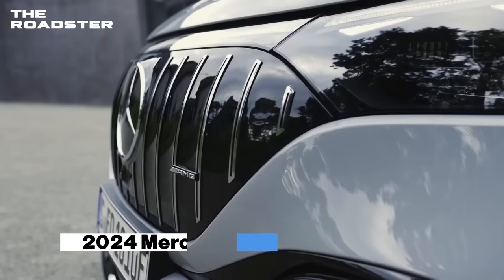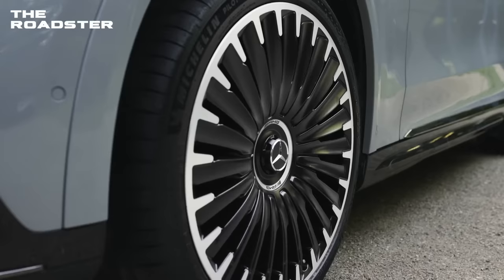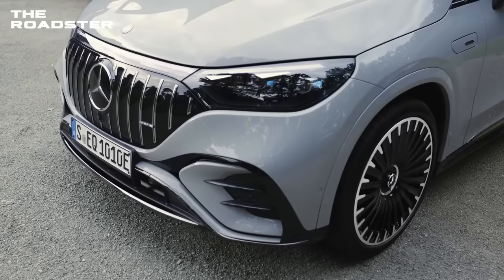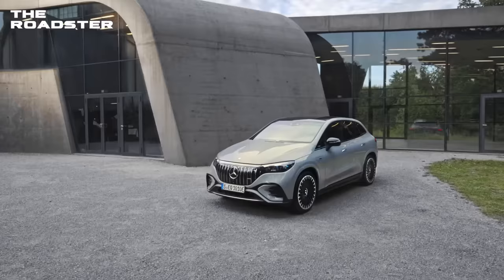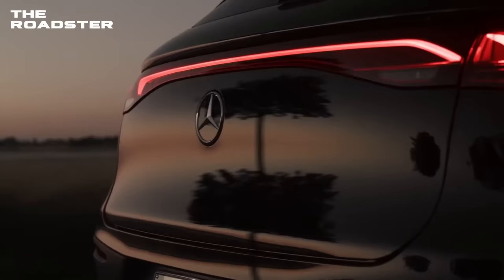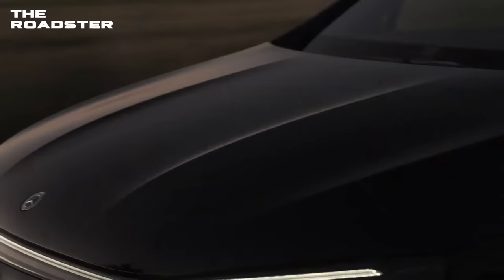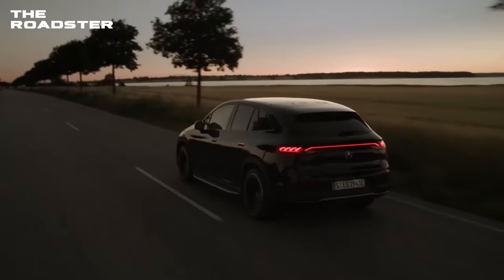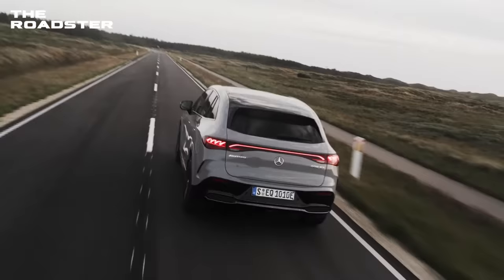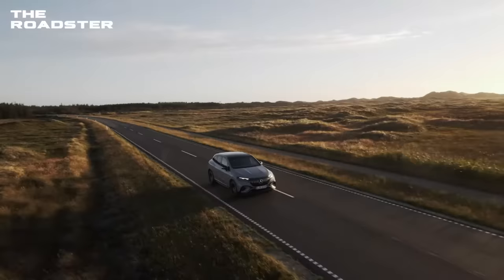Mercedes AMG EQE SUV. Mercedes unveiled a fully electric SUV with the more potent AMG model, giving the five-seater up to 671 horsepower and 500 kilowatts. The two variants each have their own front fascias — the standard EQE SUV has a closed-off grille with a star motif, while AMG's face has vertical accents with a Panamericana grille-inspired appearance. The interiors of the two vehicles are similar and both come with the brand's optional Hyperscreen display. The rear-wheel drive 350 Plus will have a single motor producing 288 horsepower, 214 kilowatts, and 417 pound-feet of torque.